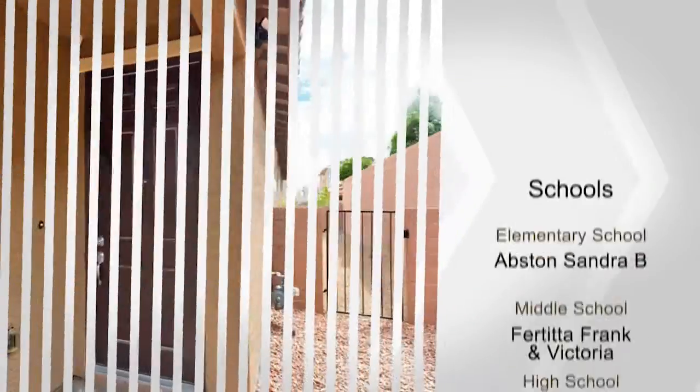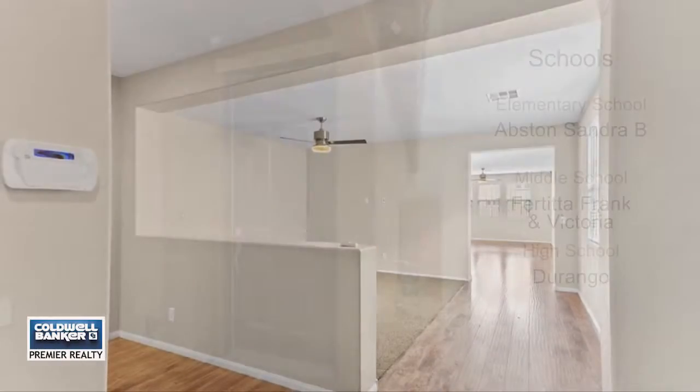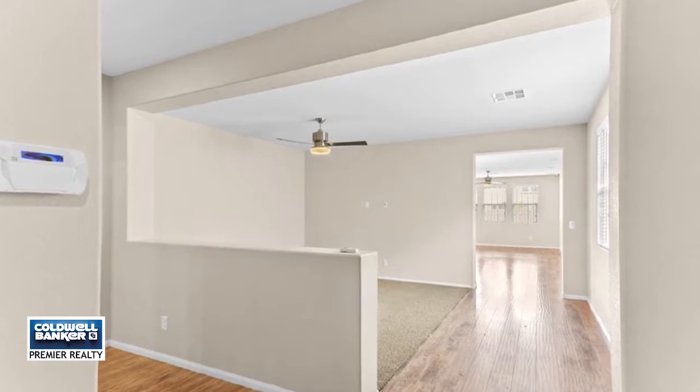Lorex security system with cameras, a laundry room with a sink, and the master bedroom has his and her closets and more.